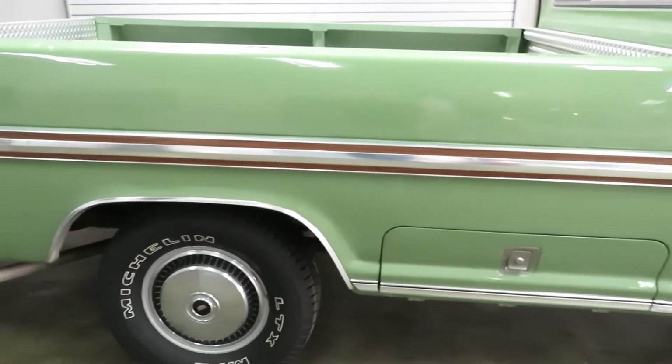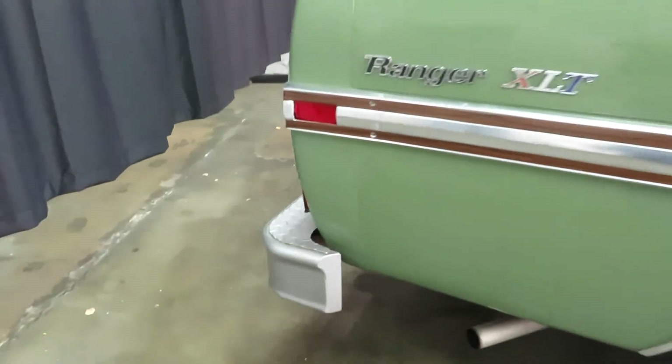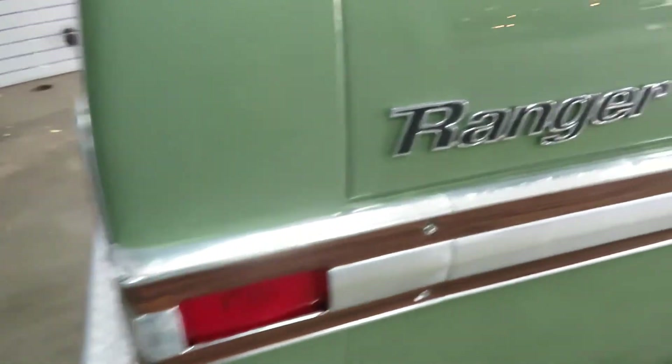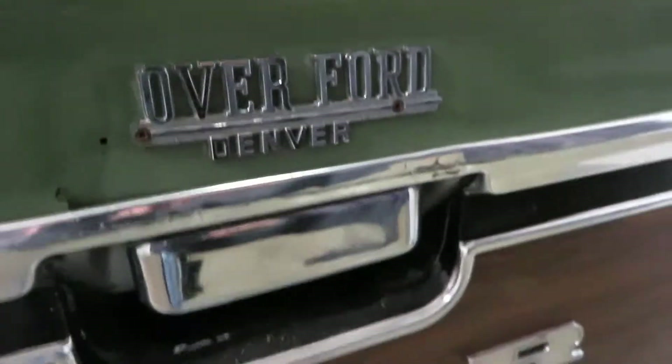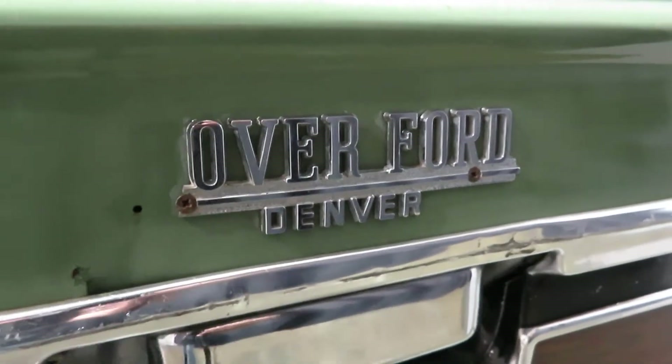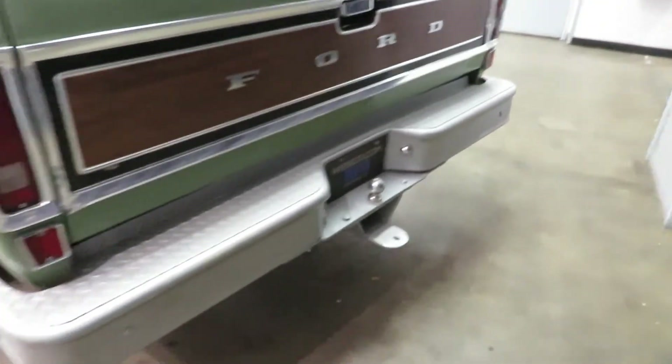Little storage compartment under the bed there. It's not rusted out or anything — definitely check out all my photos, I have photos of in there. There's some chips here and there; I mean, it's been used. I think it originally was sold here in Denver. It's a cool truck.